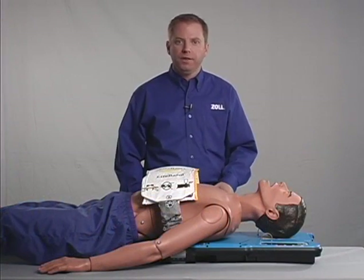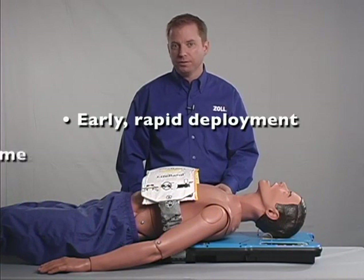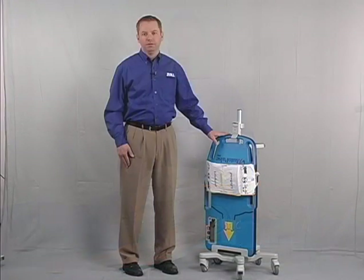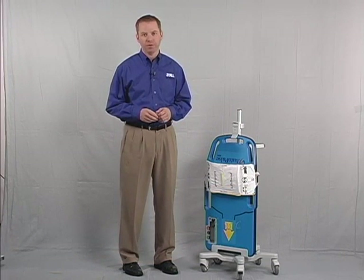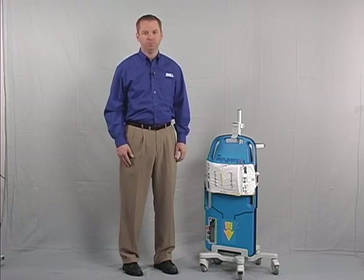Once again, please remember that the keys to successful Autopulse use are early and rapid deployment, and minimal pausing or no flow time. The Autopulse can't work miracles; however, when used as instructed in this video, it will help you to improve blood flow in your cardiac arrest patients, thus giving them a better chance of returning to normal, productive lives.